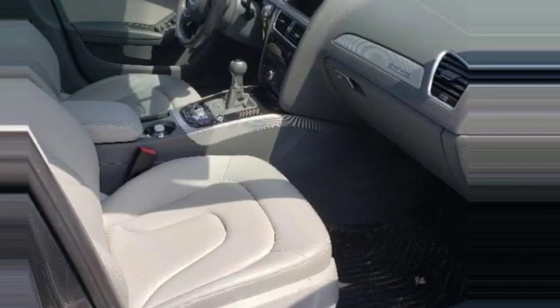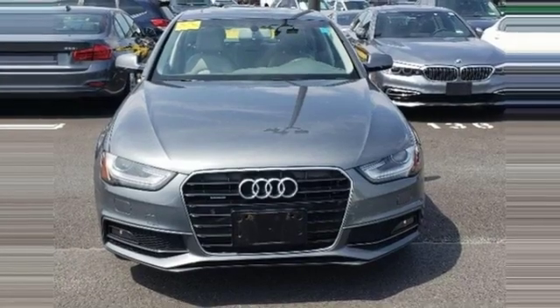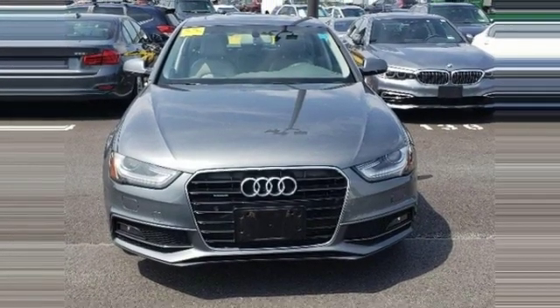Revolutionary engineering. Progressive design. Audi. They say a journey begins with one step. In this case, it begins with a test drive. Start your next adventure today.